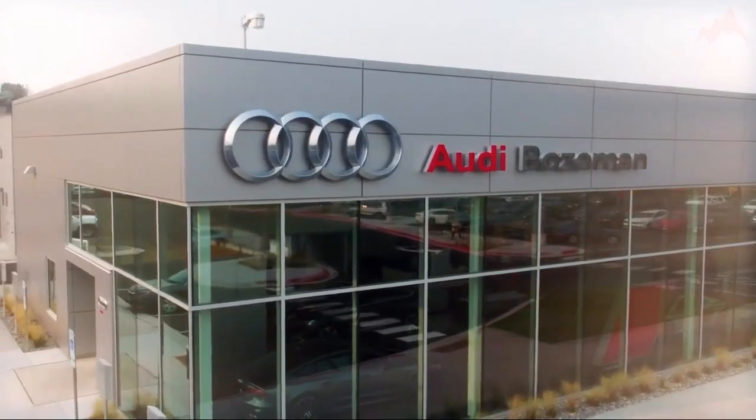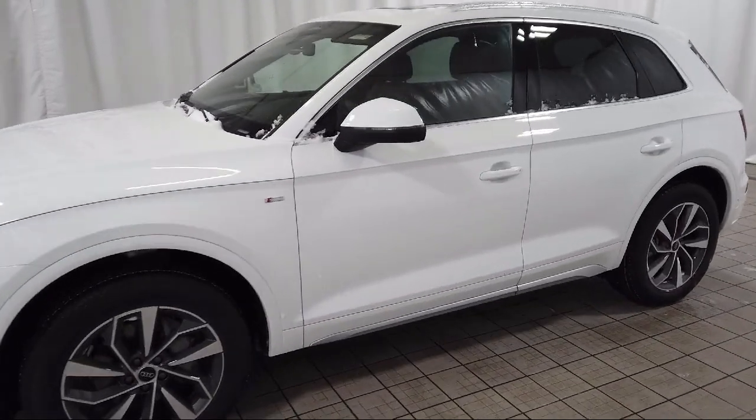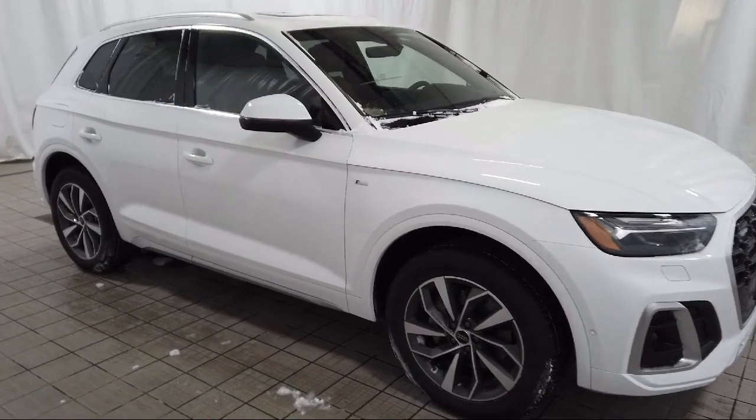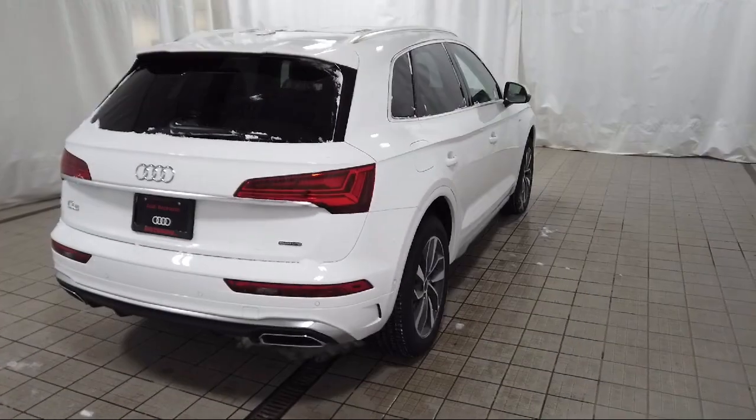Welcome to Audi Bozeman. Here's a look at another one of our great vehicles for sale. It comes equipped with Audi Connect Care emergency communication, home link, wood console insert, heated eight-way power front bucket seats, and a roof rack.